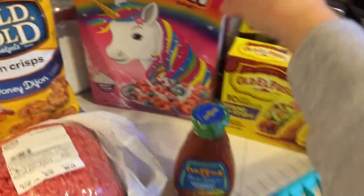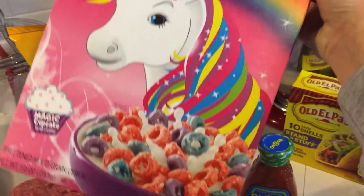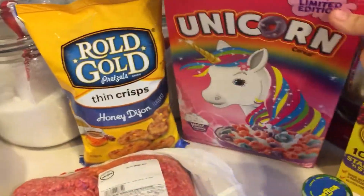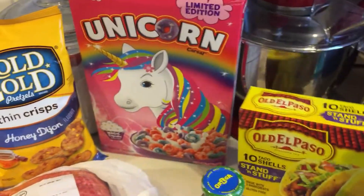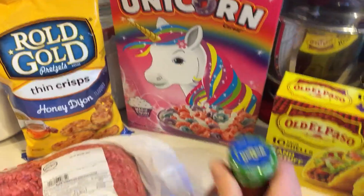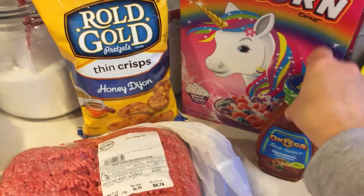I saw this as soon as I walked in on display and I had to get it - some limited edition unicorn cereal. Adrie loves unicorns, so I picked that up. I picked up some stand and stuff shells for me - Jay and Adrie like the soft shells, I like the crunchy. I picked up some taco sauce; we've been out for a while.